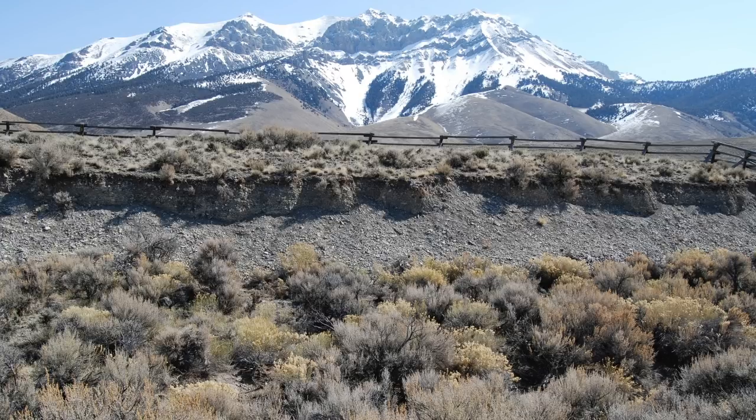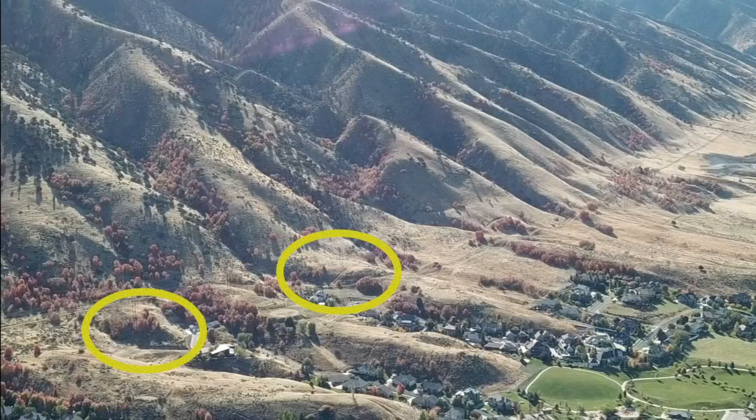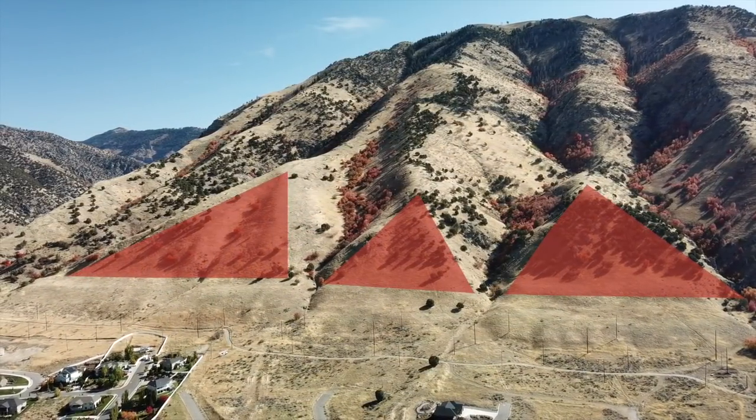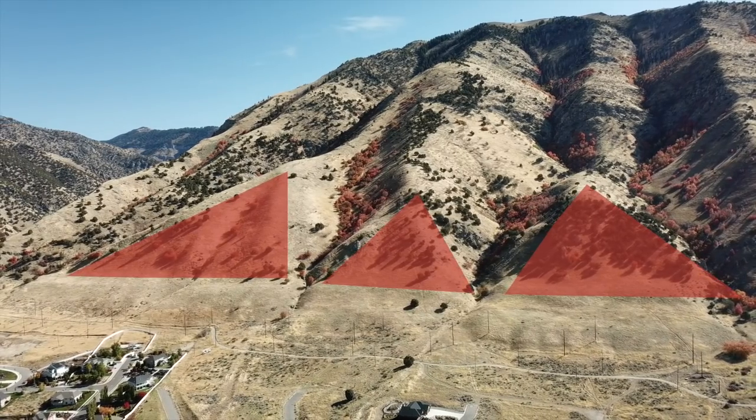Large earthquakes can break the ground surface. These visible offsets are called fault scarps. East Cache fault scarps are not obvious to the untrained eye; however, we can see triangular facets along the foot of the range. These tilted surfaces represent new terrain uplifted along the fault plane.